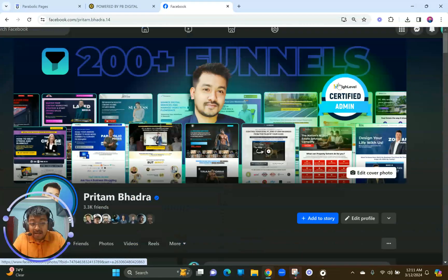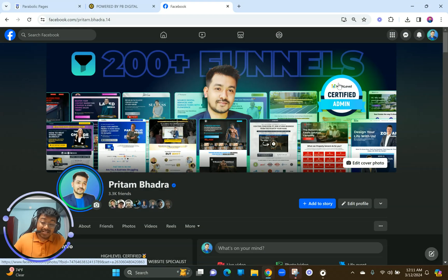I just got GoHighLevel certified — the video is already on my channel. If you're interested in learning about getting certified by GoHighLevel, make sure you watch that video because it's especially important for somebody looking to learn whether GoHighLevel certification is good for them or not.